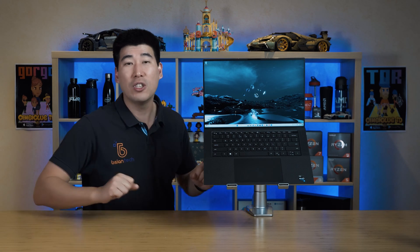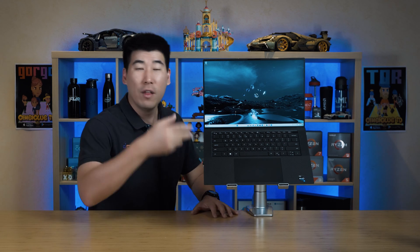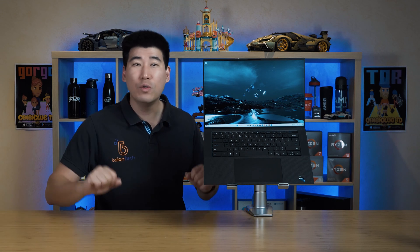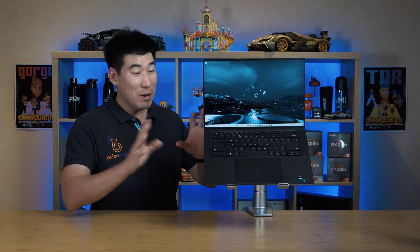What has changed is actually the guts inside. Processor-wise, it is running the 13th gen Intel Core. As for discrete graphics, you get two types of options: the NVIDIA GeForce RTX 40 series, or the new Intel Arc A370M, which is what I've got in this one here, so we can actually test it out.